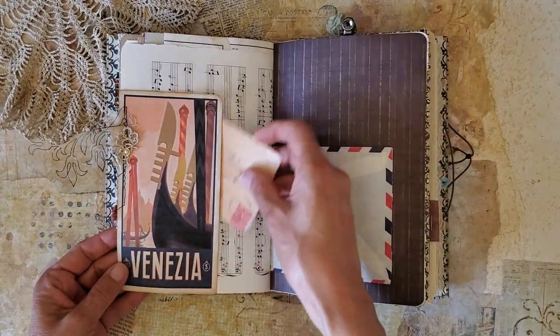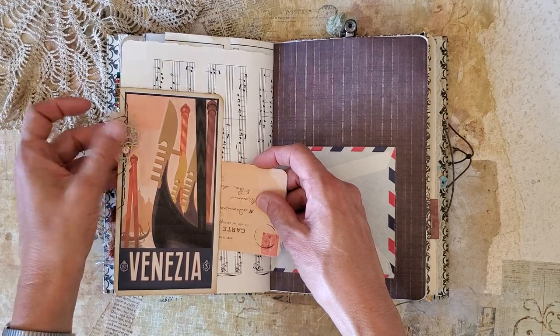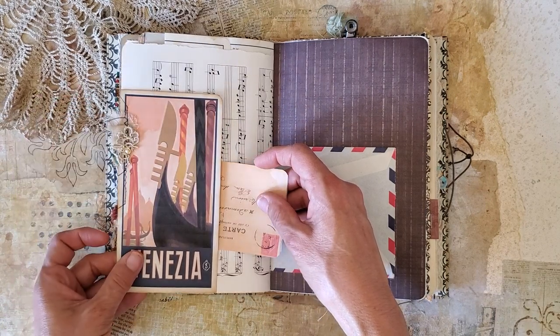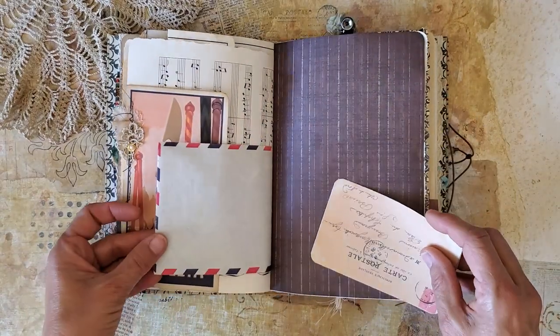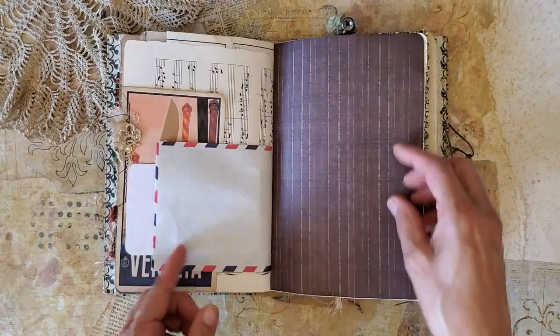I love this tuck here with some antique tatting — a little bit of embellishment there. Here's the other side of that vintage airmail envelope — it can also be a pocket.